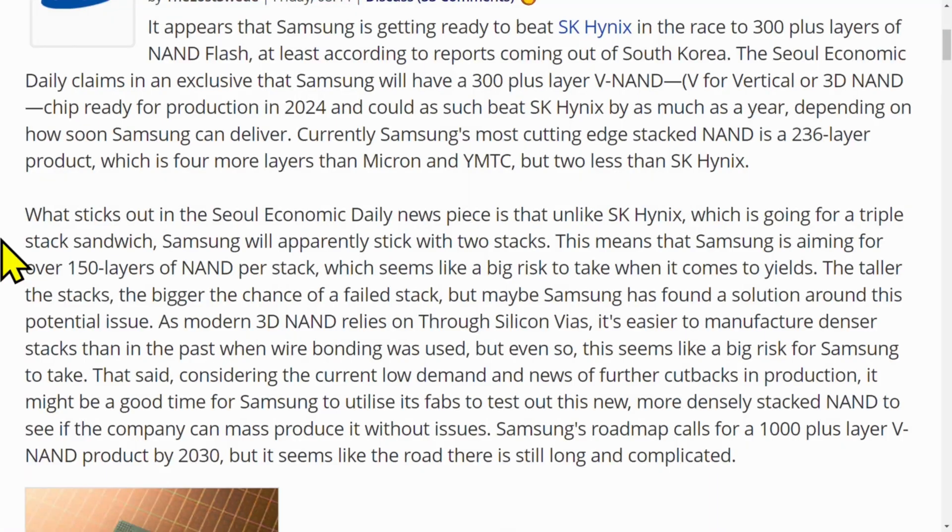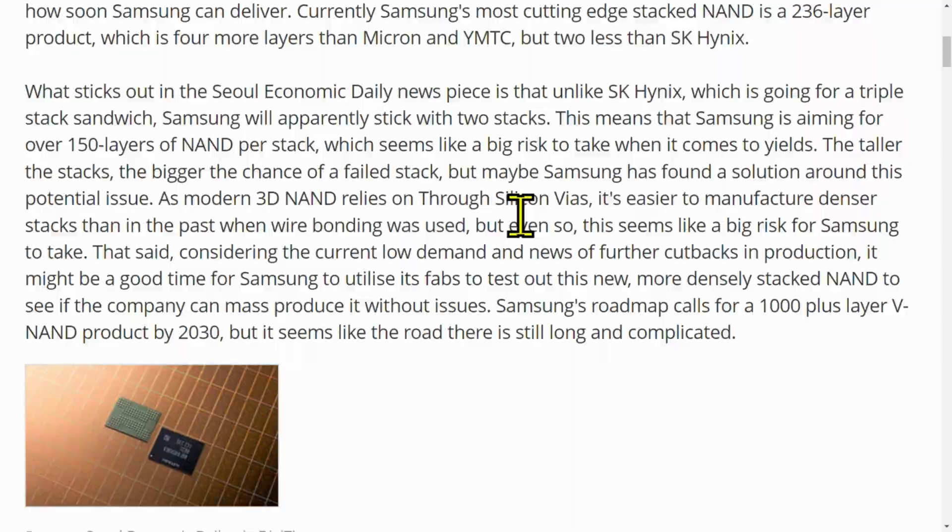Imagine even a 10 terabyte SSD for under $500 in less than seven years. That's doable if that's the roadmap. The 20 terabyte drives will be the enterprise drives first, but the prices will get cheaper and cheaper. We already have 8 terabyte drives. This is why storage is getting so much bigger and so much cheaper — they're able to layer NAND chips higher and higher capacity by stacking NAND in ways that is not possible with CPUs.